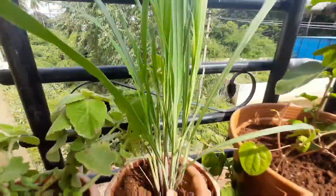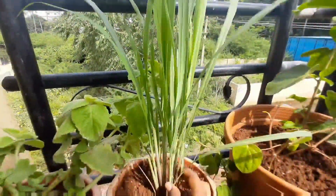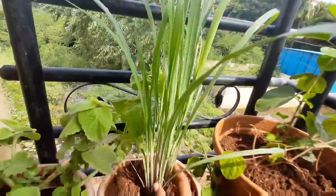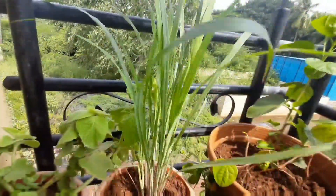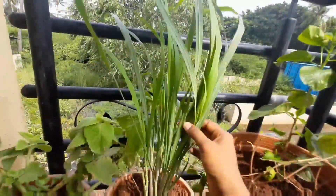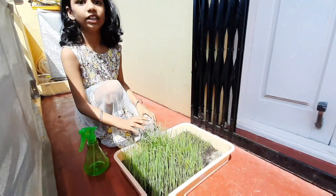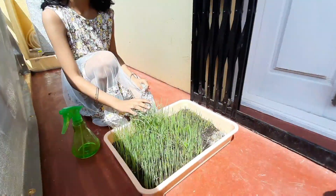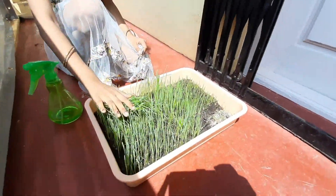This is lemongrass. It is good for cold. It is also used in tea making. This is lemongrass. We use it for juice making. It is an herb. They have soft leaves.